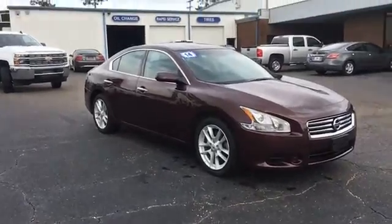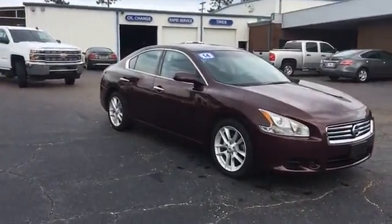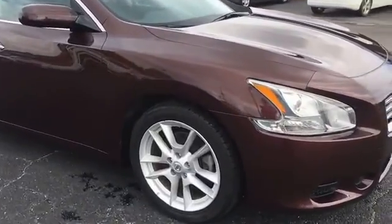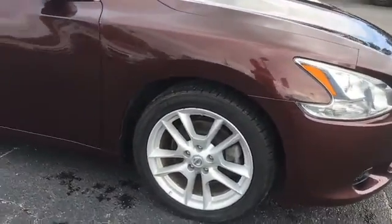Here at David Starr Chevrolet, today we're looking at a 2014 Nissan Maxima. It's sort of a dark maroon color, and the rims and tires are good with good tire tread.